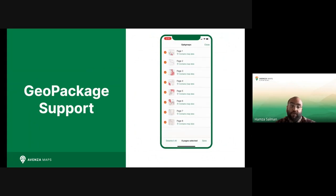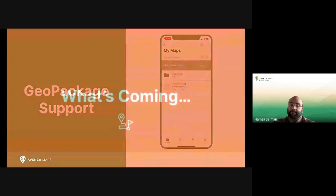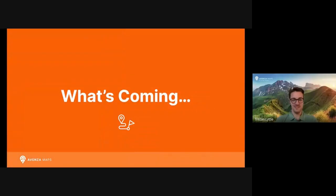Speaking of upcoming versions, I'll now hand it off to Kristen, our Senior Product Manager, to talk about what you can expect in future versions of Avenza Maps. Thanks, Hamza. And here is a little sneak peek of what's to come in Avenza Maps this year.